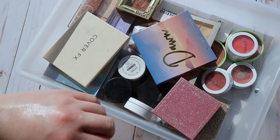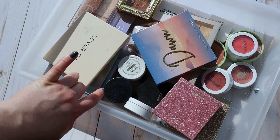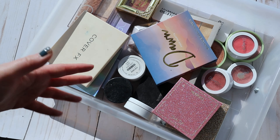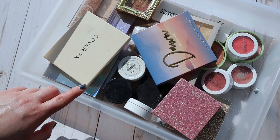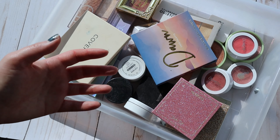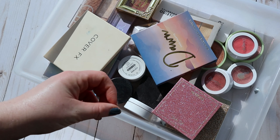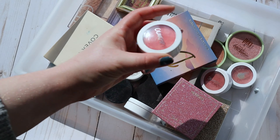Next up we've got my cheek product drawer. I've been on a cream product kick for the past six to eight months and I haven't really touched a lot of my powder products, but I really want to start working some of them back into my routine — even if I'm just using them in conjunction with cream products as topper shades.